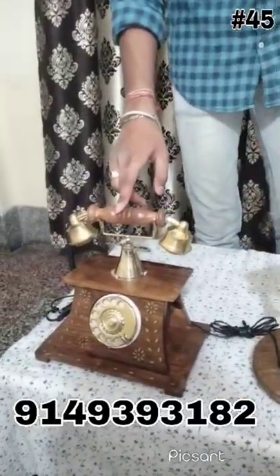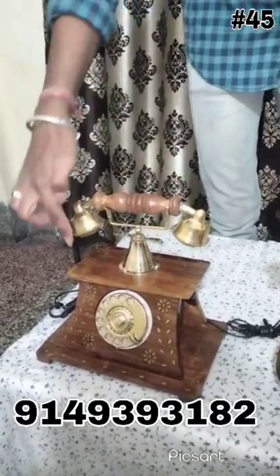The third one is similar to the first one. The only difference is, it has brass work instead of carving.